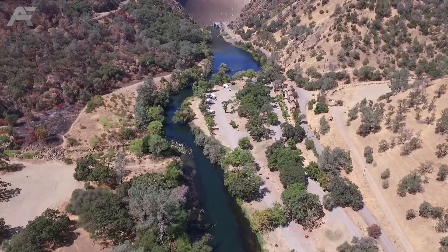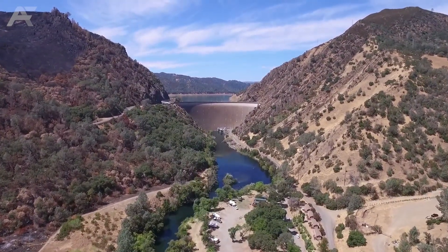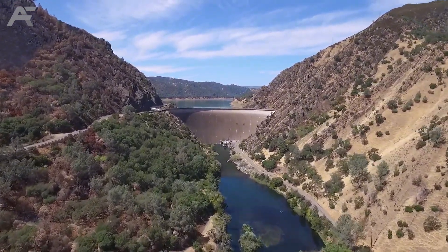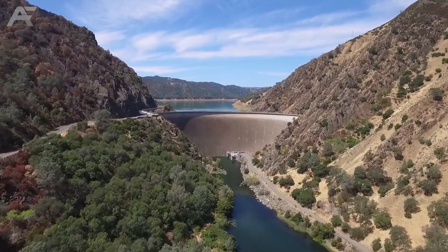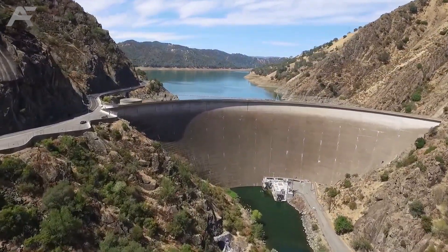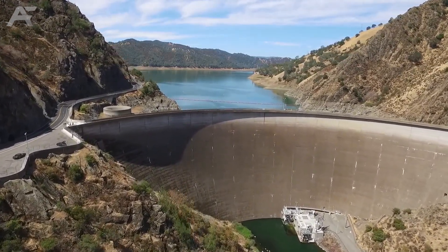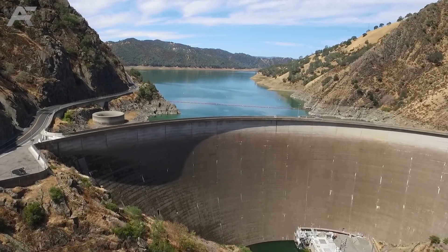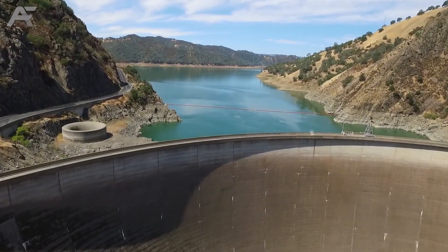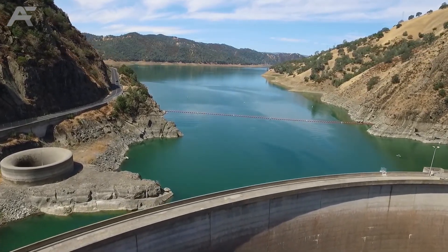Monticello Dam, USA. This 93-meter concrete arch dam in California is one of the coolest dams in the world because of its mesmerizing spillway called the Glory Hole. It can drain 48,400 cubic feet per second of water during the lake's peak level, which occurs when the lake rises 4.7 meters above the spillway's lip. Monticello Dam impounds Putah Creek and can generate 56,806,000 kilowatt-hours of power annually using two 5-megawatt and one 1.5-megawatt turbines.